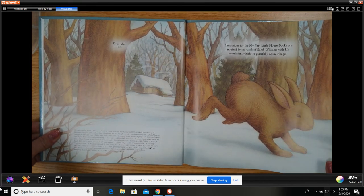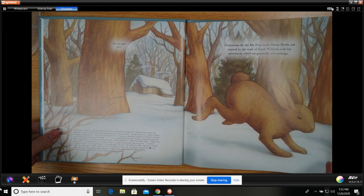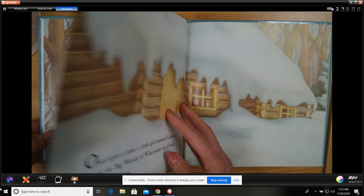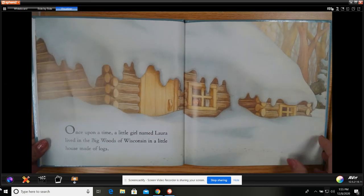I love how the illustrations were done. They were inspired by the work of Gareth Williams. With his permission, we have gratefully acknowledged, and they're beautifully illustrated.